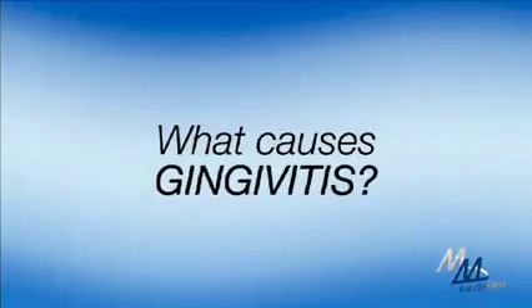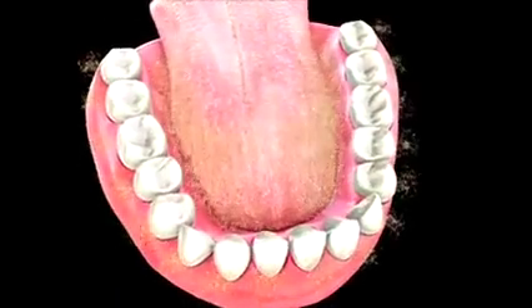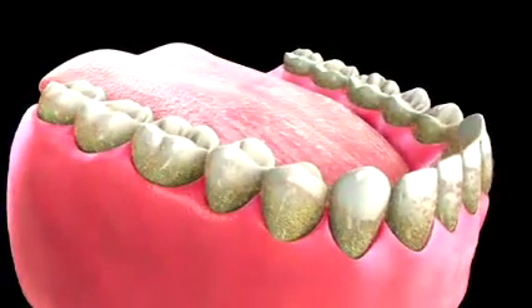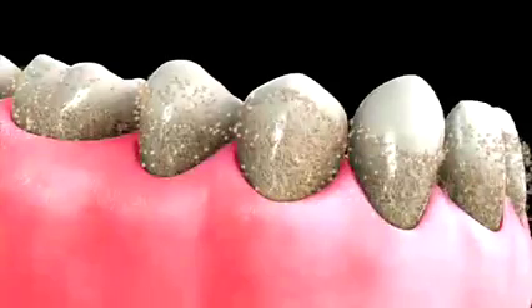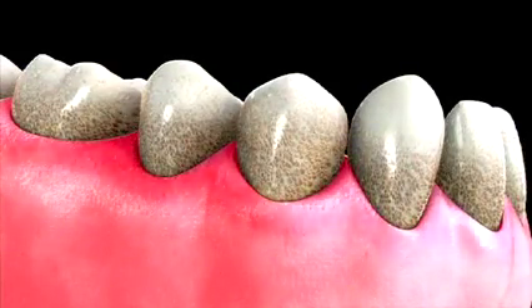Simply put, it starts with poor brushing. The main cause of gingivitis is plaque and tartar buildup. First comes the plaque. Plaque is the yellow film on your teeth caused by food and bacteria in your mouth. Next comes the tartar. When plaque buildup mixes with the saliva in your mouth, it hardens over time and turns into tartar.